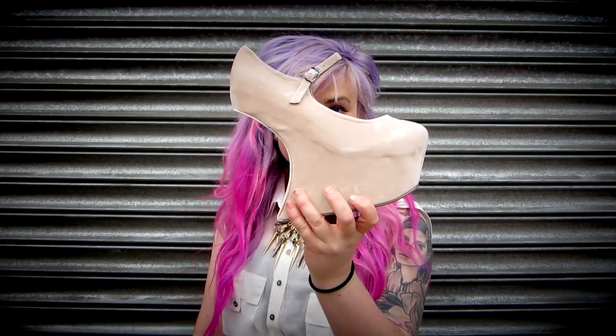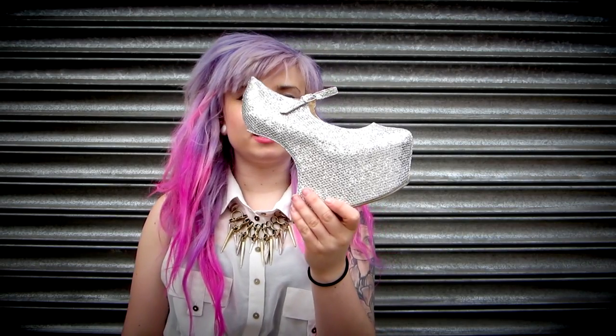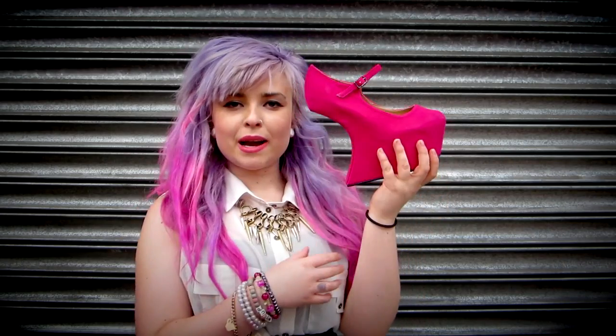Hello everyone, today we're going to be looking at a few new styles that have come in. You know the Gaga pony shoes? Well, we've actually got a few more colors in those now. We do the Gaga pony shoes in a creamy color, a silver sparkly color, and a pink.